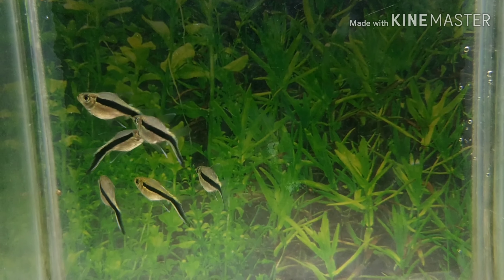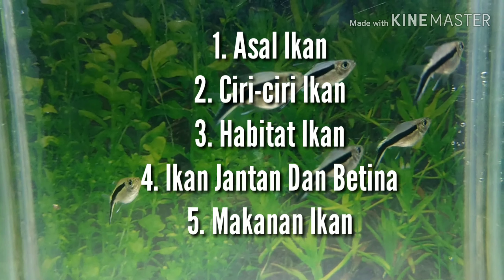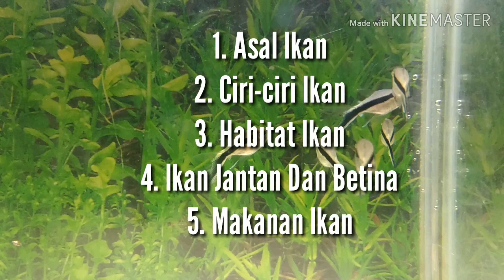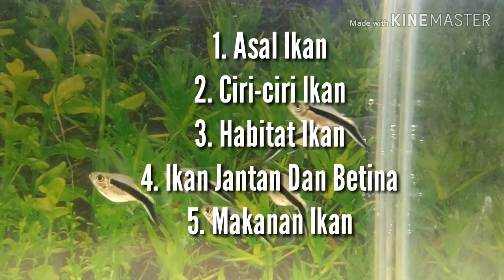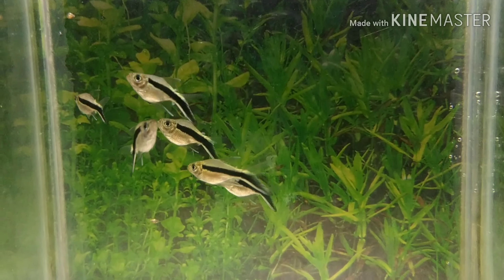Di dalam video ini kita akan ada 5 pembahasan yang terdiri dari: 1. Asal ikan, 2. Ciri-ciri ikan, 3. Habitat ikan, 4. Ikan jantan dan betina, 5. Makanan ikan. Mari kita mulai bahas tentang ikan pinguin ini.